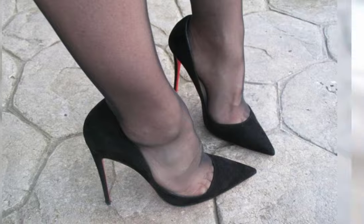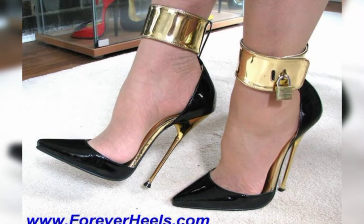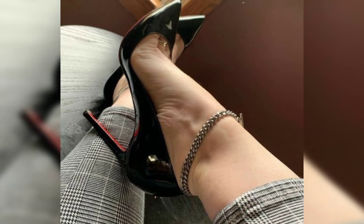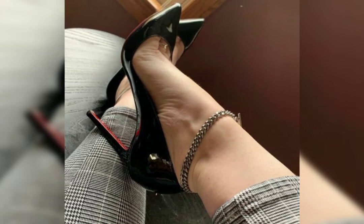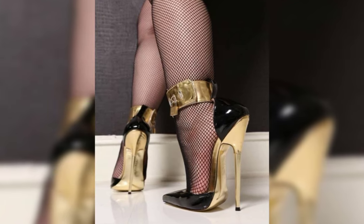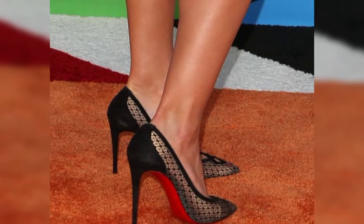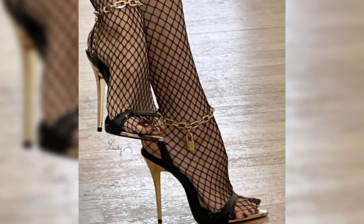Platforms have a thick sole that extends from the front to the back, giving you added height without the discomfort of a high heel. Now let's talk about materials — high heels can be made from a variety of materials, including leather, suede, and even sparkly fabrics.